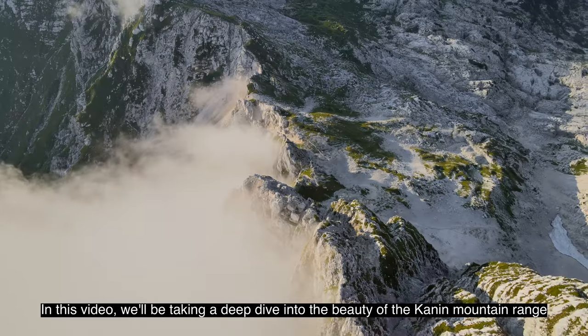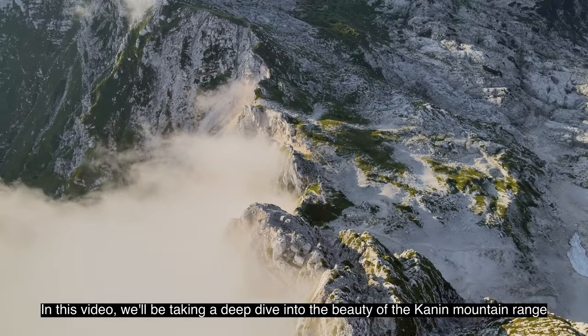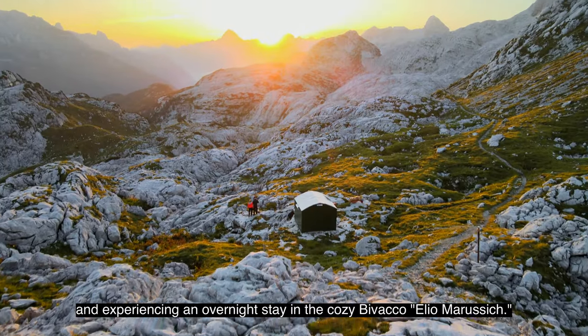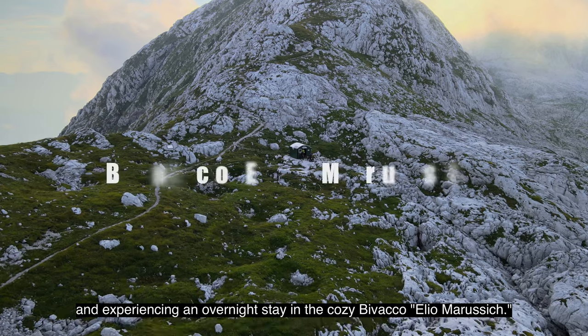Welcome to my channel. In this video, we'll be taking a deep dive into the beauty of the Kanin mountain range and experiencing an overnight stay in the cozy Bivaco Elio Marusic.